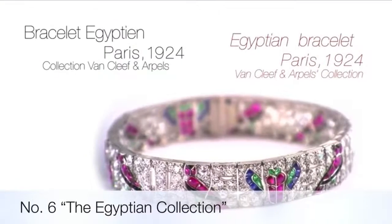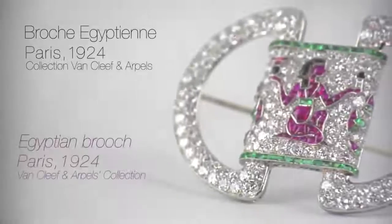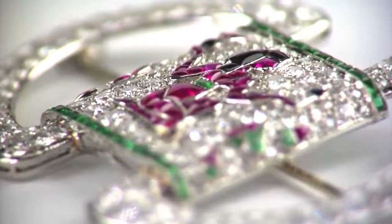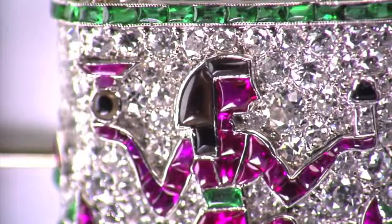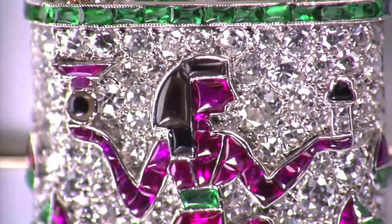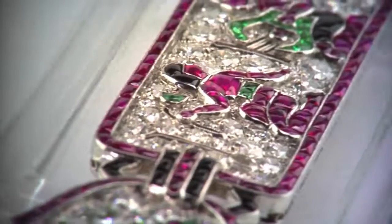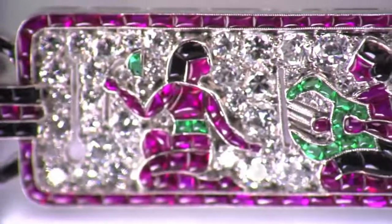Number six is the Egyptian Jewelry Collection. Van Cleef and Arpels created numerous Egyptian-inspired jewels between 1922 and 1925, reflecting the extraordinary interest in the discovery of Tutankhamun's tomb by Lord Carnarvon in 1922. These exceptional jewels are decorated with scenes of offerings and hieroglyphic motifs depicting scarabs, sphinxes, amphorae, bulls, ostriches, feathers, lotus flowers and bees. They are set with precious buff-topped emeralds, sapphires, rubies, diamonds, and calibrated onyx stones. These unique Egyptian-inspired creations are highly sought after by connoisseurs and collectors.